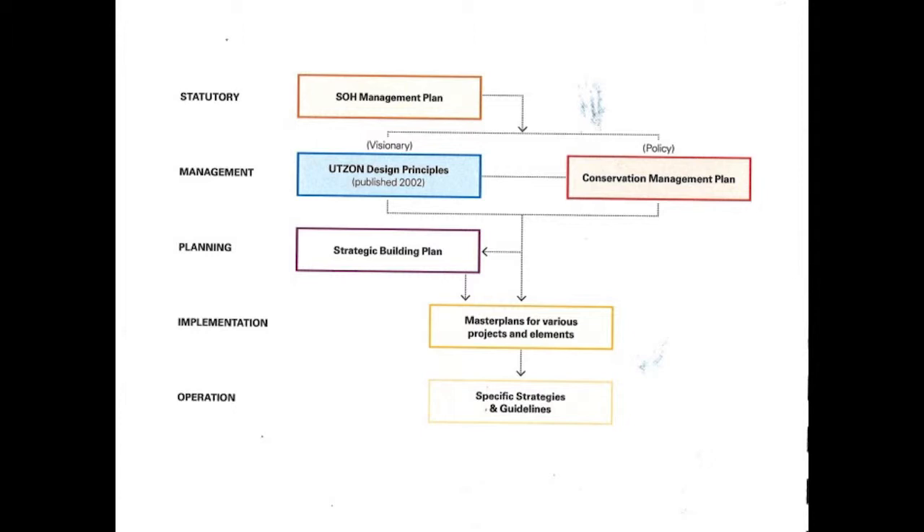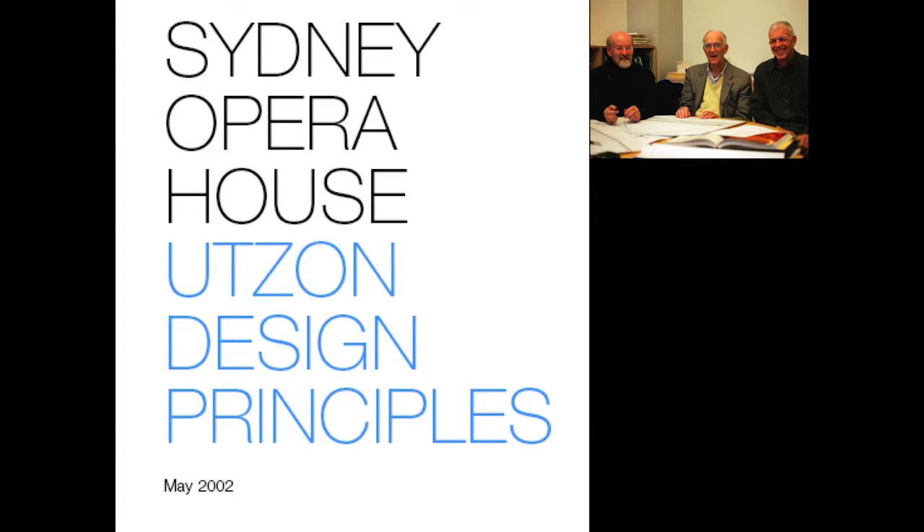We do have essential reference documents to work with. There's a policy-oriented conservation management plan following the standard outline, and then there's also the visionary Utzon design principles, which I'm going to talk about now in some detail.